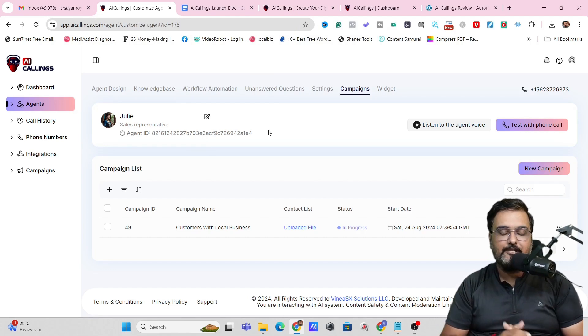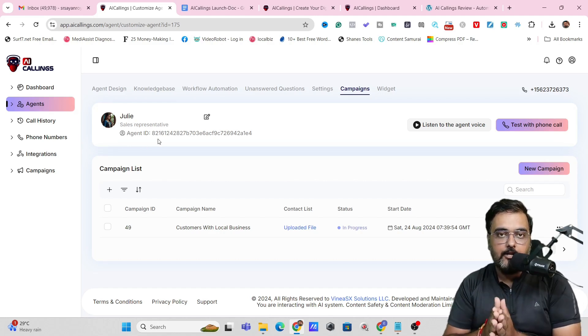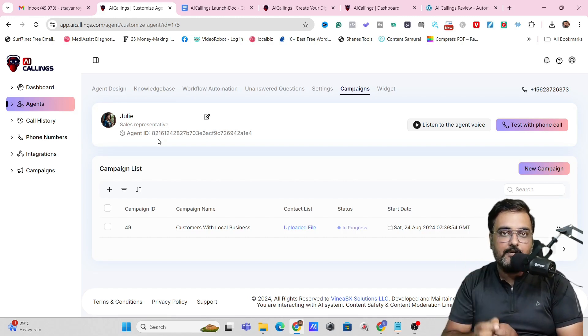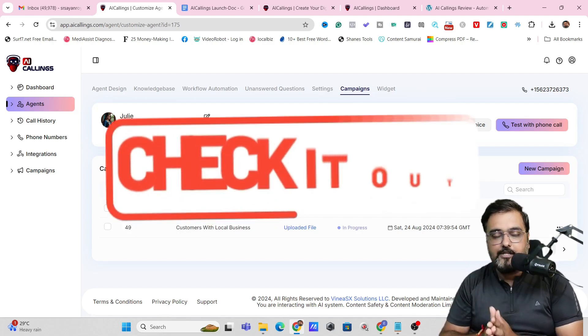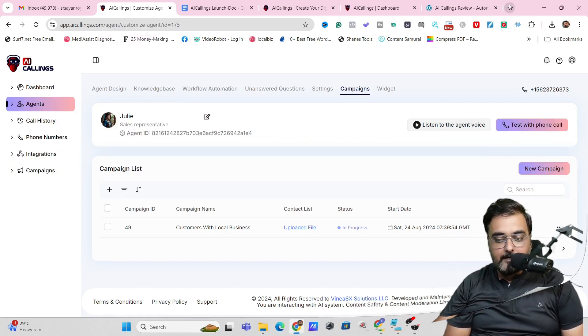If all of that sounds interesting to you, please stick with me till the end of this AI Callings review, because I've got access to AI Callings and I'll show you how to set up your brand new campaign. But before proceeding, I wanted to let you know that I have it covered with a ton of custom bonuses specially curated for this review. If you wish to check them out, go down to the description link of this video and click the link to my bonus page.